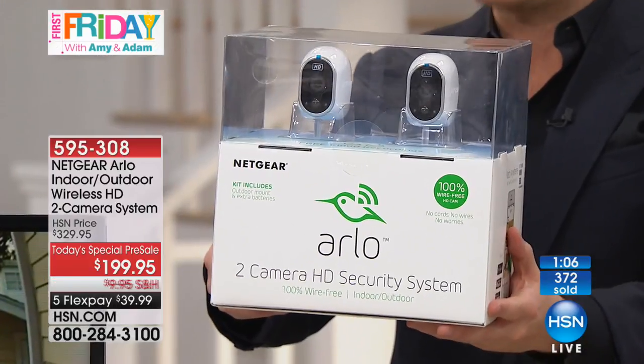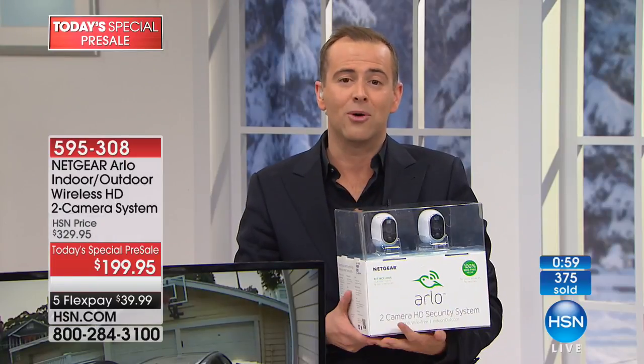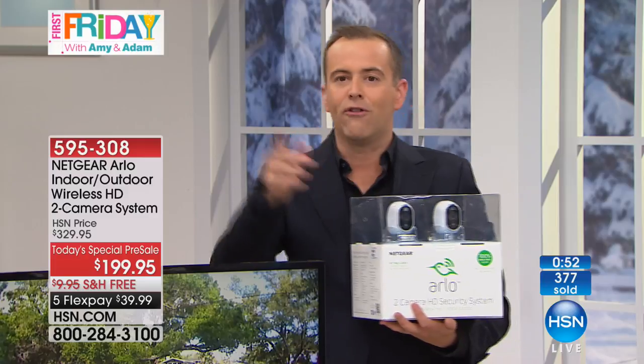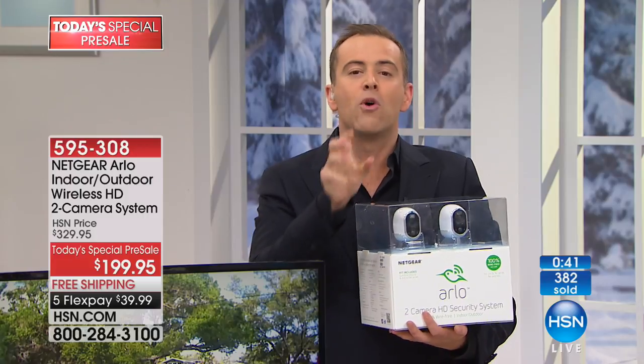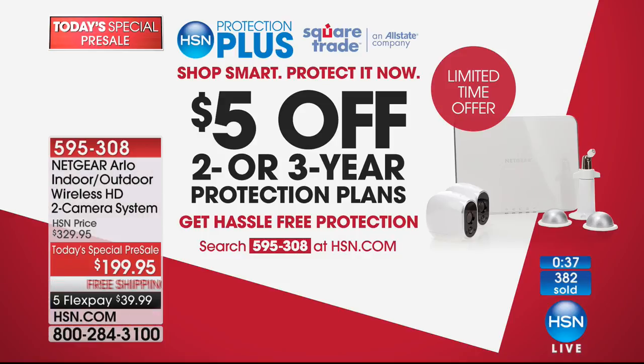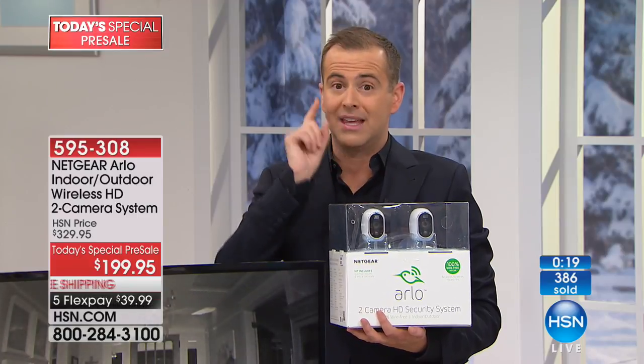Don't be deceived — this is a $329 package; Arlo is a more expensive brand because they are the best. Except for our today's special it's not $329 — our friends at Arlo agreed to a $199 price tag. By getting this into people's homes at $199, people will tell friends and family, who will then go buy Arlo. This once-in-a-lifetime price will pay dividends because it's a great product.